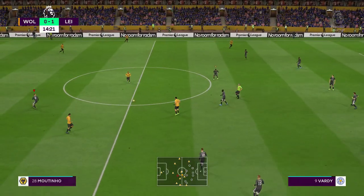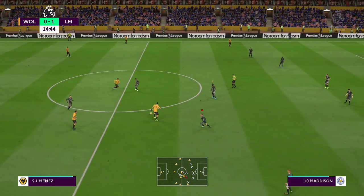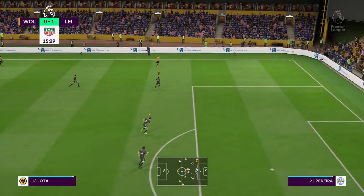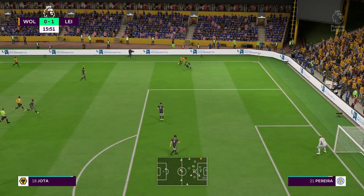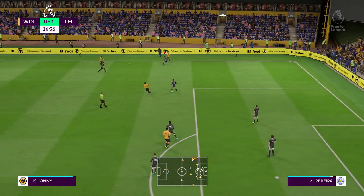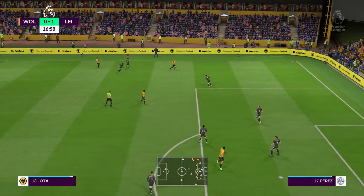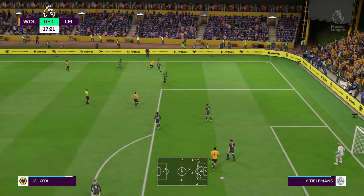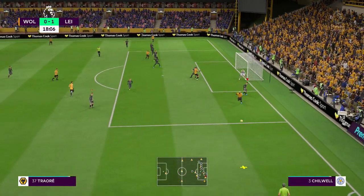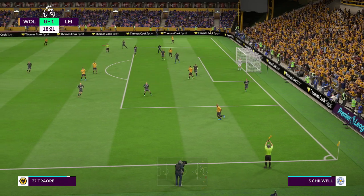Adama Traore. Moutinho. Jimenez. Trying to pass their way into position to level the game. Plenty of space out wide and they're going to use it. Can whip it in now. Beyond everyone — there's the throw.